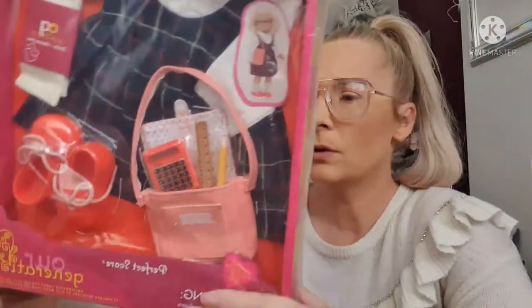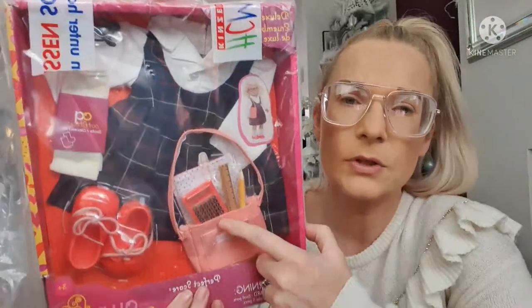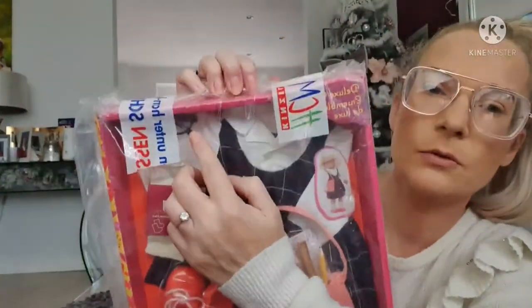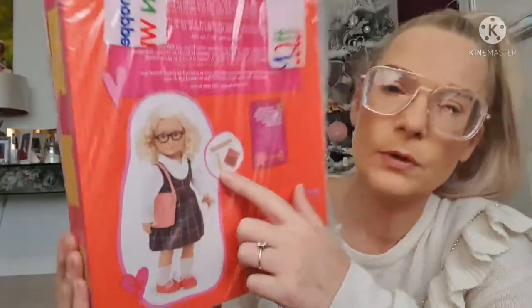Moving on to the outfits — this one she actually asked for: the school uniform outfit from Smyths. In the bag you get little school accessories, and it comes with glasses, a calculator, a pencil, a ruler, and a little satchel bag. That's a quirky outfit for any one of her dolls. So that's three outfits now for her Our Generation dolls.